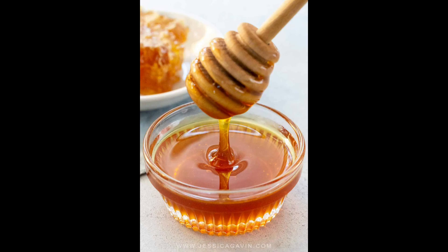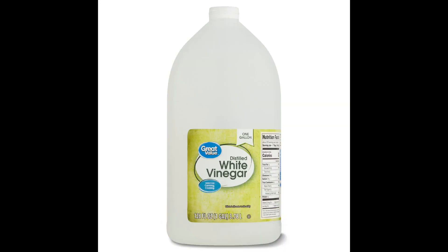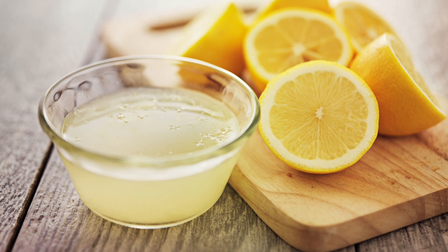My next remedy: take two tablespoons of honey, add a dash of cinnamon powder, two drops of white vinegar, and two tablespoons of lemon juice. Mix all together and eat it in the morning and before going to bed.